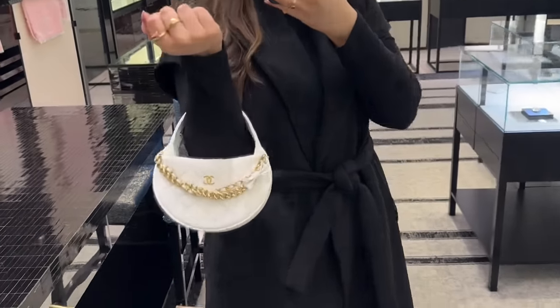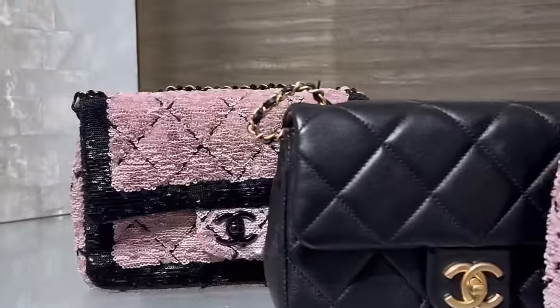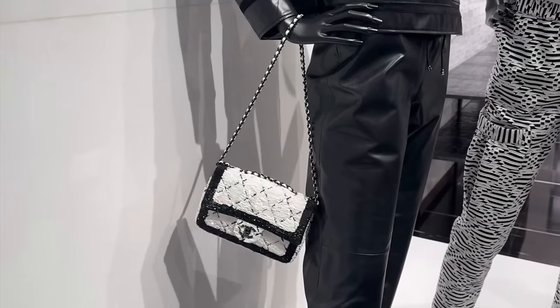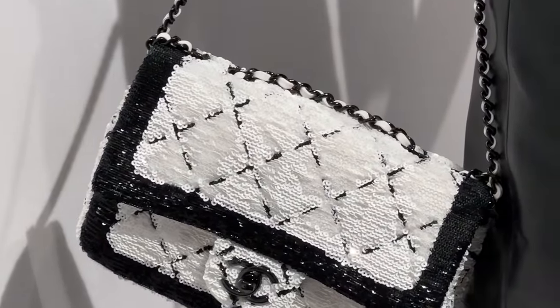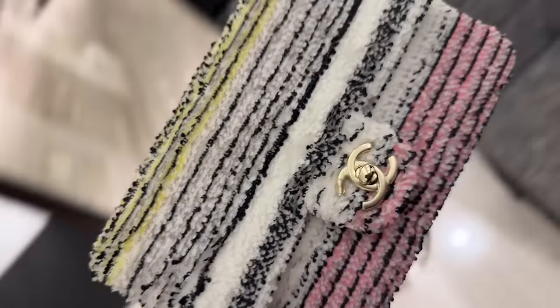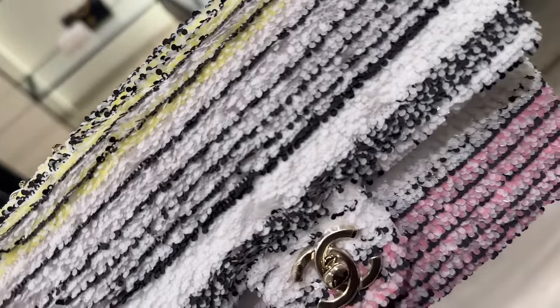This is the handle adjusted longer. Oh my god, this is previous season but how pretty — it's all sequined! They also have the same one in white, which I think I prefer. Talking about sequins, check this out — it looks like it has little scales, but it's actually sequins. I love how they attached them.